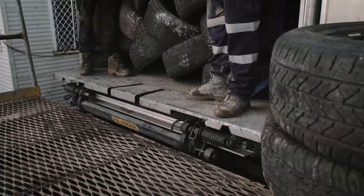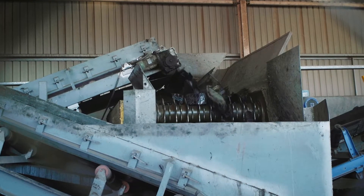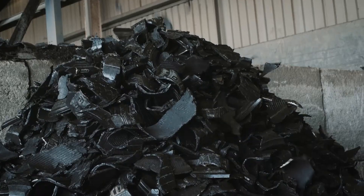The Topco trial itself used the equivalent of around three and a half thousand passenger vehicle tyres, or more than 20,000 kilograms of Crumb Rubber collected in South Australia.